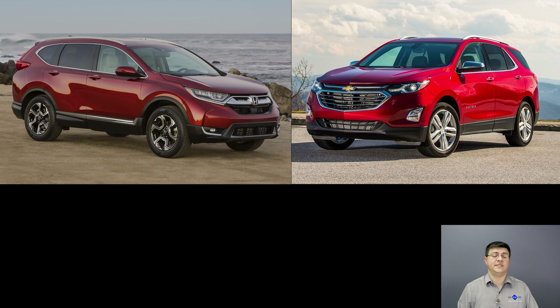My top pick in this segment continues to be the Honda CR-V — it's just an excellent all-around compact crossover. There are reasons you might choose the Equinox over the CR-V, especially with a good dealer deal, but overall my top pick remains the Honda. That said, if you spend a great deal of time in steady-state highway driving, the 1.6-liter diesel Equinox will give you the best fuel economy in this segment — even better than gasoline hybrids from Nissan or Toyota. For city stop-and-go driving, the hybrids will be more efficient, but for long-distance highway use, the diesel Equinox is the way to go.